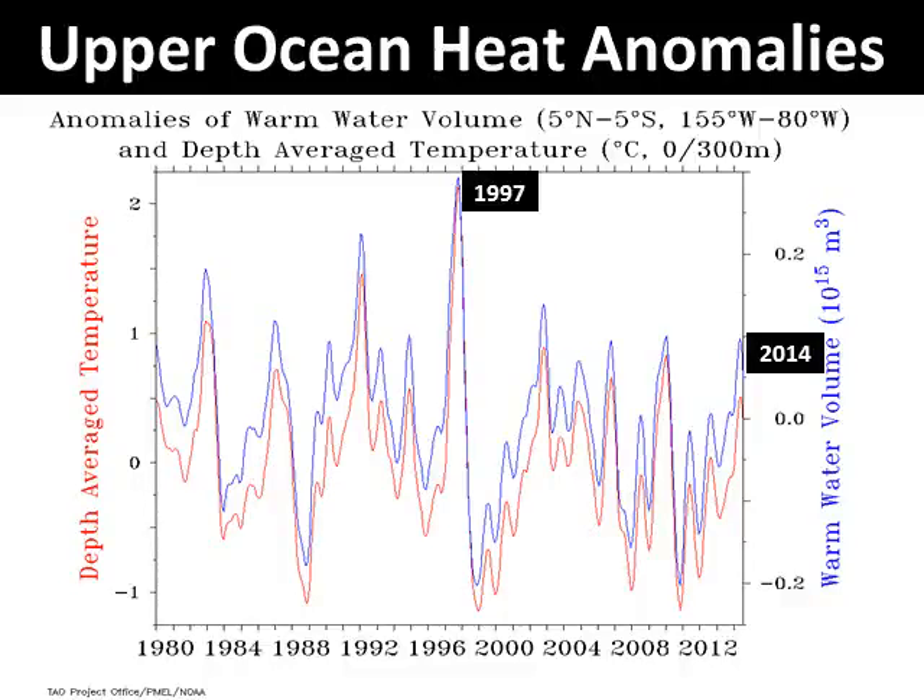Another way of comparing the latest developing El Niño with the strong 1997 and 1998 event is to look at the upper ocean heat content numbers back then. There was a much stronger surge of warm ocean water that crossed east of the dateline back in 1997 compared to this year, which looks much like other weaker years.